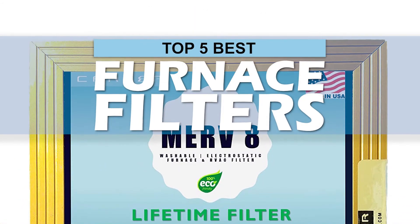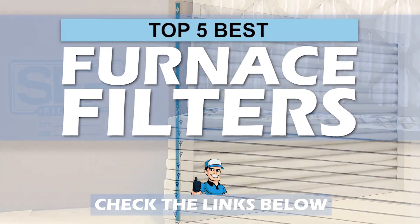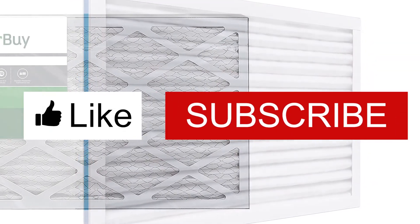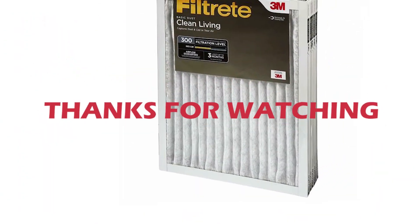There you have it — our top 5 best furnace filters on the market. Check out the links in the description below for detailed information and latest pricing. If you thought this video was helpful, please smash that like button and consider subscribing. If you didn't, let me know why in the comments below. Thanks for watching, and I'll see you in the next video.